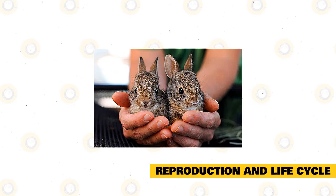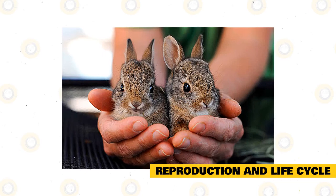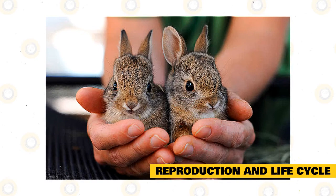European rabbit kittens are born nearly naked, deaf, and blind. Their ears are not capable of movement until they reach 10 days, and they can raise their ears after 13 days. Their eyes open after 11 days of birth. At 18 days, the kittens start to leave the den.